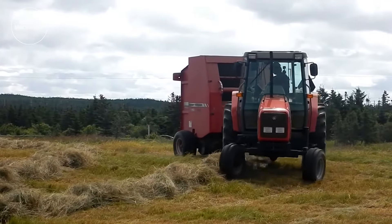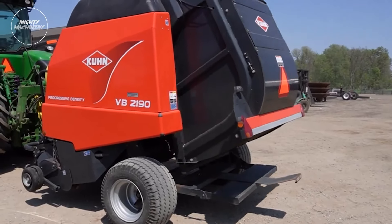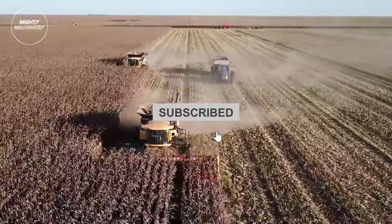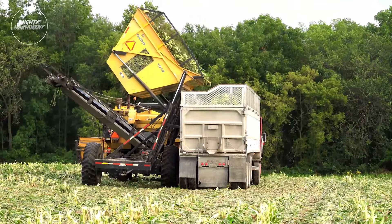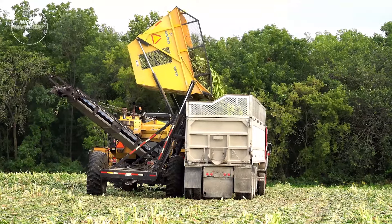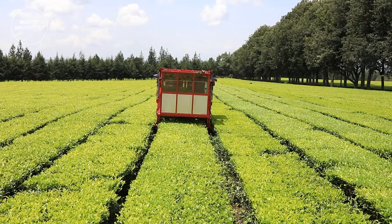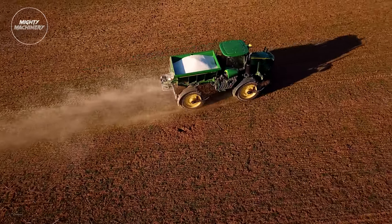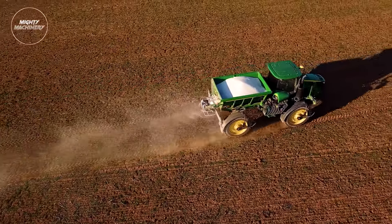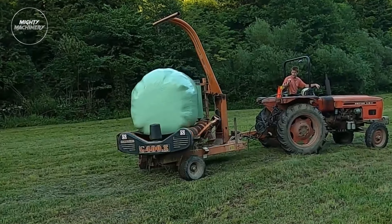As we conclude our exploration of these unbelievable modern balers, we invite you to become a part of the Mighty Machinery community. By subscribing to our channel, you'll gain exclusive access to even more captivating content showcasing the latest advancements in industrial equipment. Whether you're a seasoned farmer, machinery enthusiast, or simply fascinated by innovation, our channel offers something for everyone. Join us as we continue to uncover the cutting-edge technologies shaping the future of agriculture and beyond. Together, let's celebrate the ingenuity and power of modern machinery.